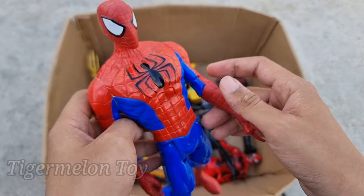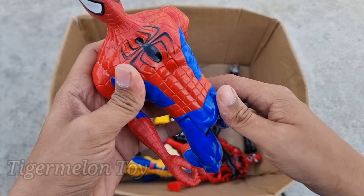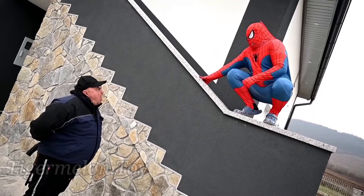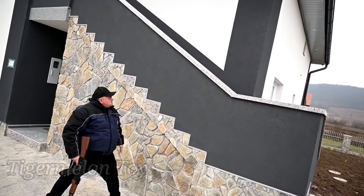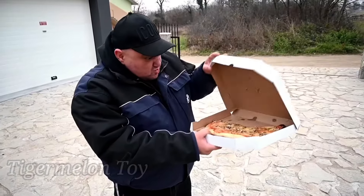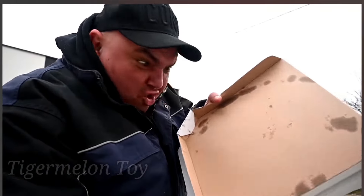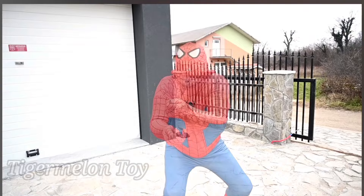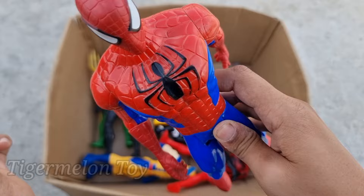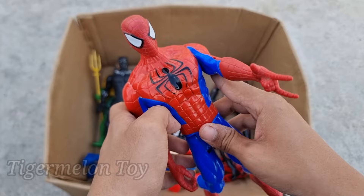Now who is this one? Look at the red and blue costume superhero — this is the Ultimate Spider-Man! The Ultimate Spider-Man is looking very cool, guys. Look at the very beautiful spider on his chest and the very cool webs. This is our favorite superhero — the Ultimate Spider-Man!